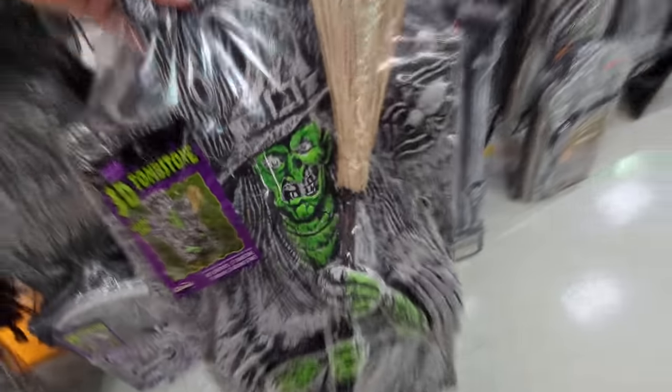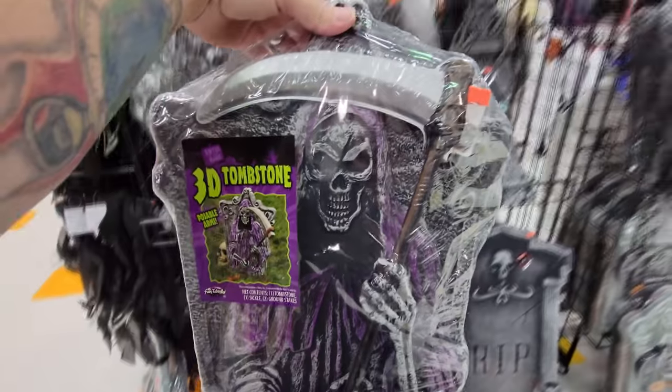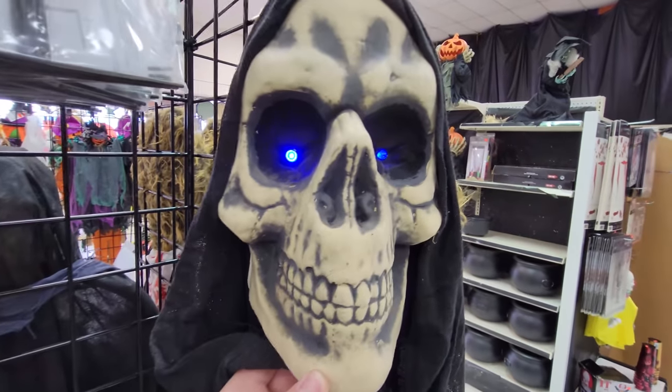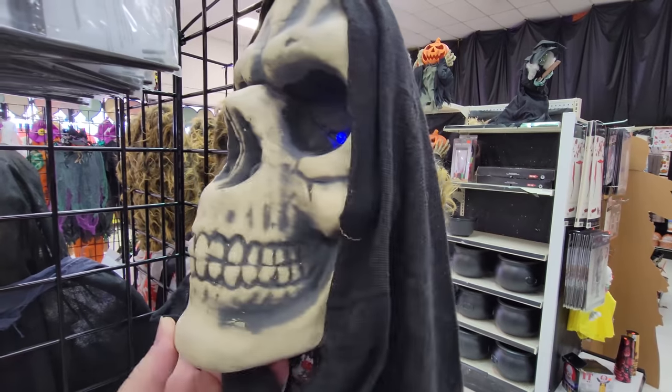Lots of awesome headstones here. Look at these down here — I like how it has the color on the witch's face and she has a broom. That's hilarious. Look at this one here — this is like the Grim Reaper. That is sweet. I thought this was a mask but I think it's just a hanging skull — and watch, his eyes go on and off blue. That is pretty creepy.